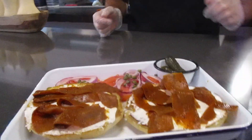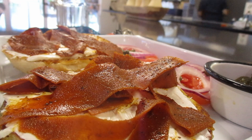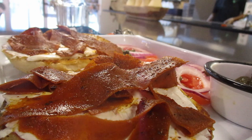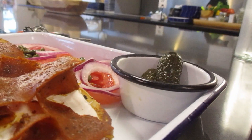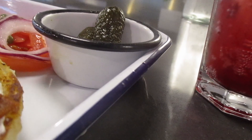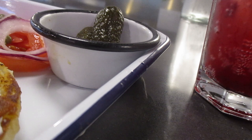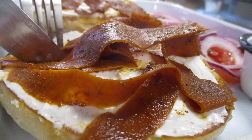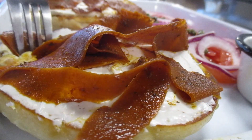Oh, here it comes — that looks nice! So as you can see, it is carrot lox, tomatoes, capers, onions, and a few little — not gherkins, but the fancier smaller pickles. The bagel is sourdough and there's vegan cream cheese on there. I am super excited and cannot wait to dig in. Let's first dig into the bagel and carrot lox.